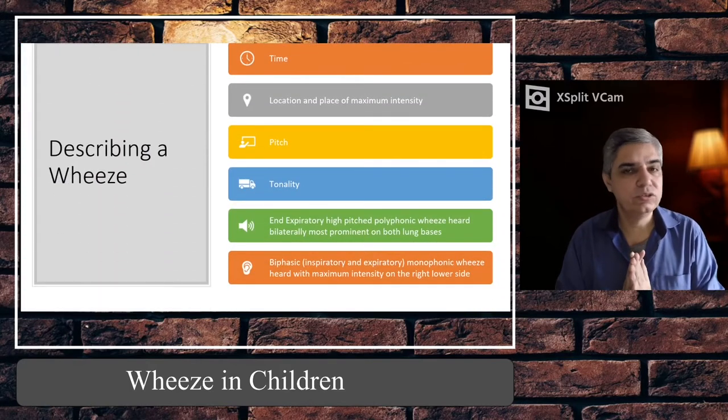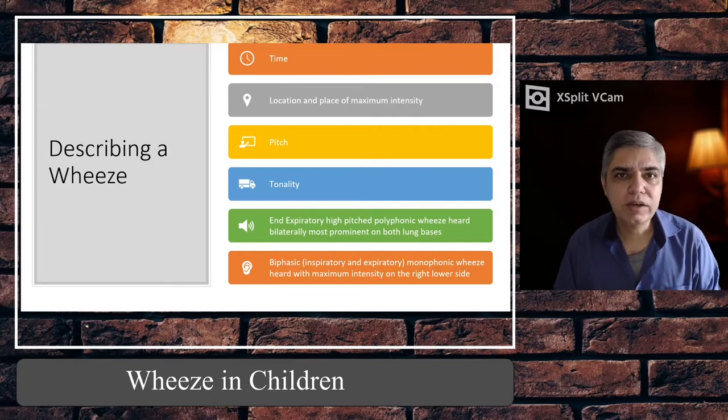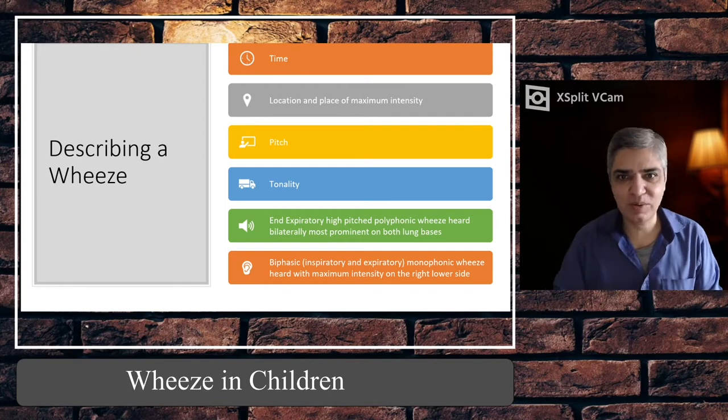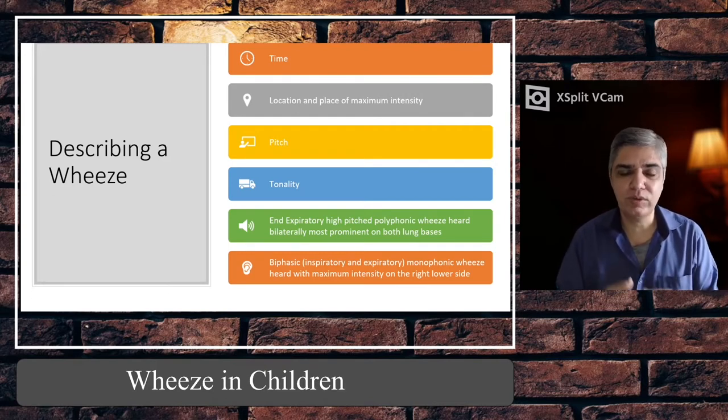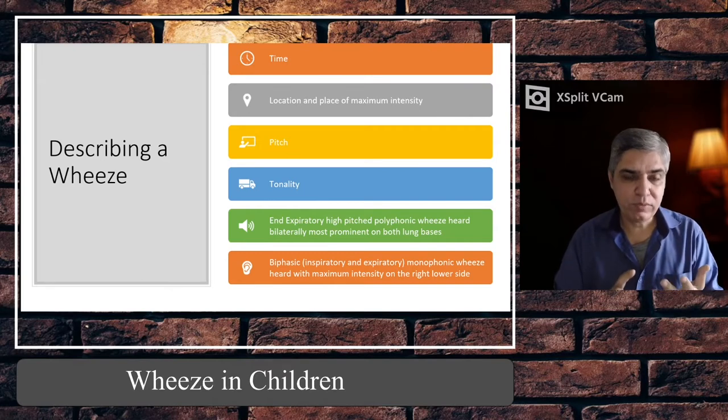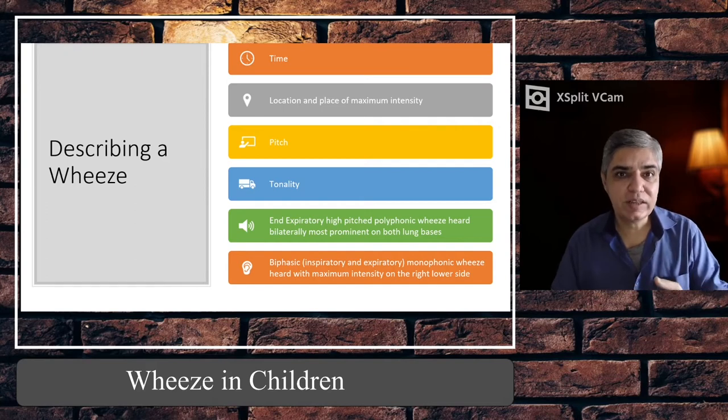Now, how do you describe a wheeze? Many times when I look at notes from junior doctors, I see strange things — they draw a diagram of two lungs with an arrow in between, or simply write 'wheeze on the chest.' Simply writing 'wheeze' doesn't make any sense. When you have heard a wheeze, you need to properly describe it. There are four things by which you can describe a wheeze: time, location and place of maximum intensity, pitch, and tonality.